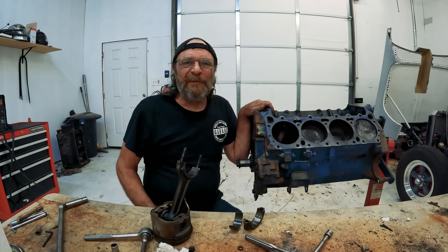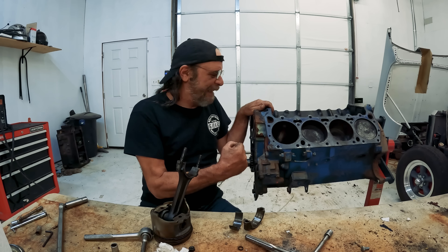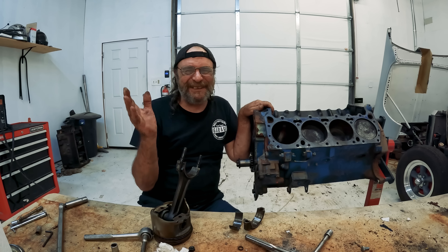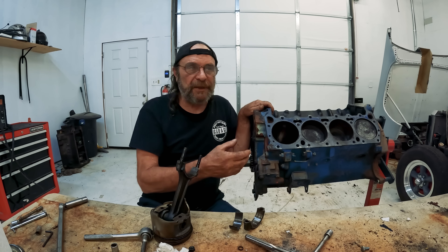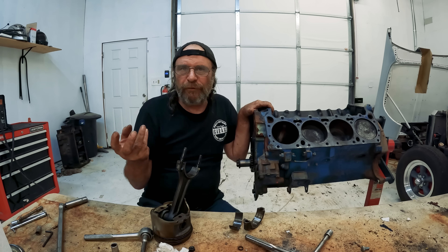Here I am in my happy place, pulling pistons and rods out of a good old-fashioned American 3D3. But all is not well in internal combustion land, and I had to stop and do this video — because this is right along the lines of all of these other videos we've done recently on overcomplication, overtech, and unrepairability.